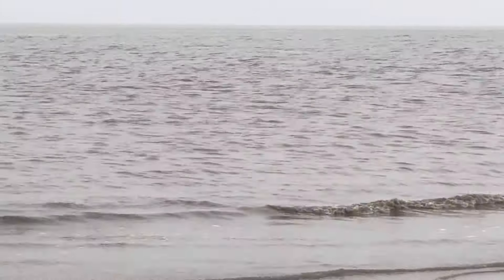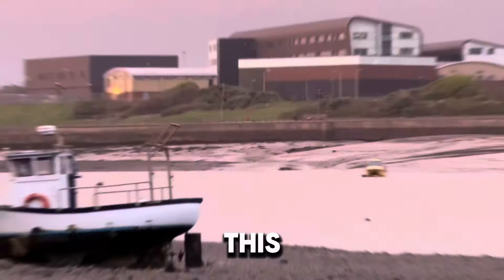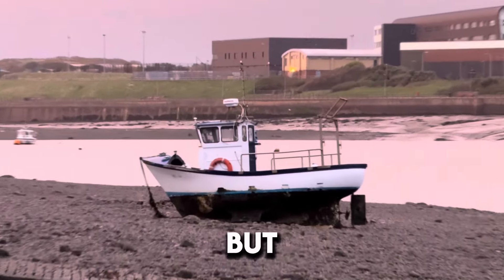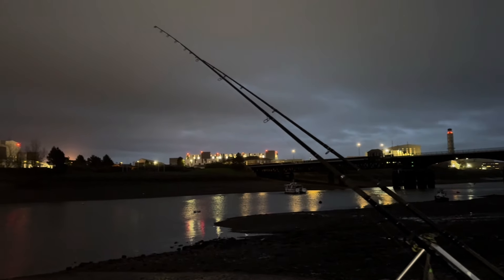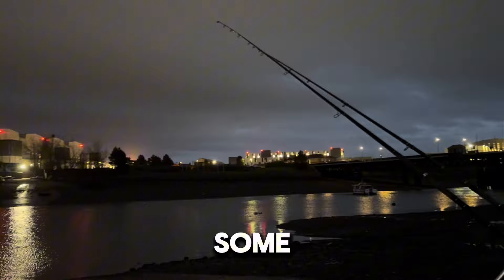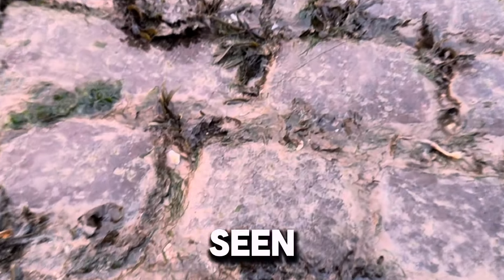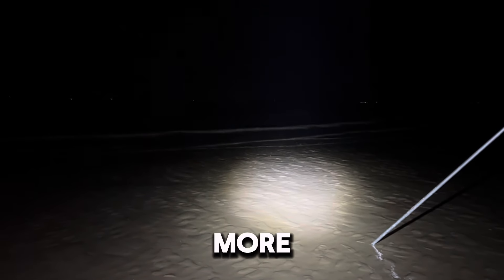Hello everyone, welcome back to UK Predator Fishing. Today there's going to be a few different sessions in this one. I've been out three or four times over the past two weeks but due to the weather being awful they weren't great for filming, so I thought I'd just show you some highlights from each one. There is some really good fish to be seen. We'll get straight into the video — I hope you all enjoy this one.